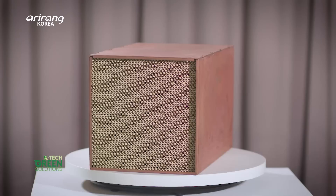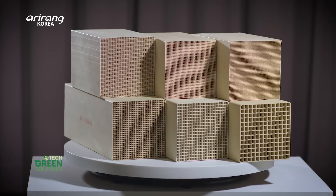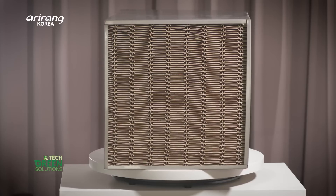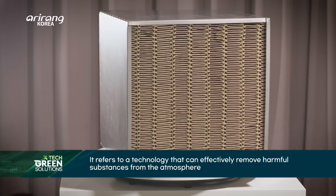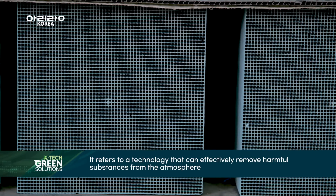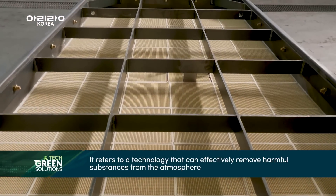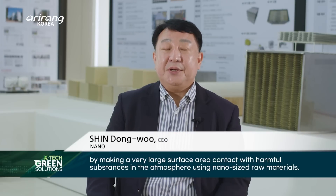The backbone of this global environmental catalyst manufacturer is its leading technological capability, utilizing nano-size materials in its catalyst development.